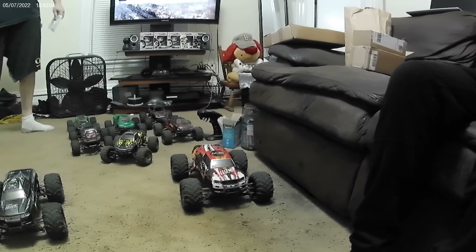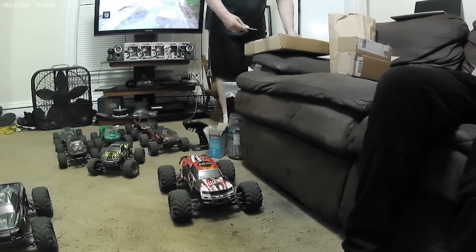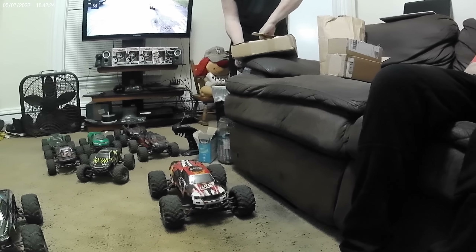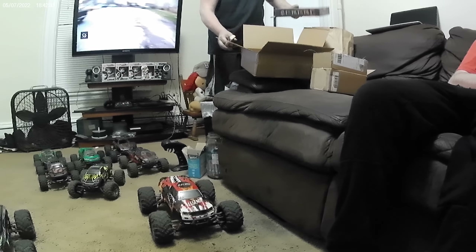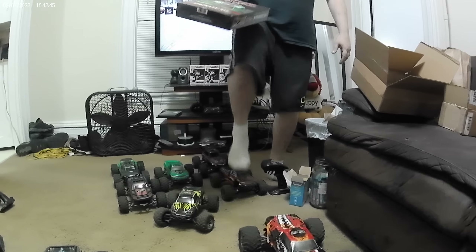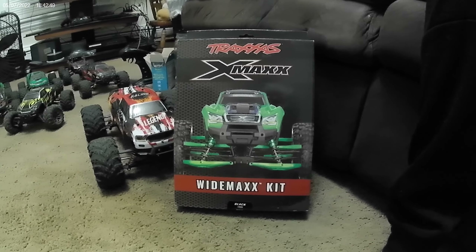I'm feeling that's too small to be a car. Drexus X-Maxx wide max kit — it would be the wide X-Maxx kit, I would think. As for the Drexus X-Maxx, I think it's gonna be pretty cool.